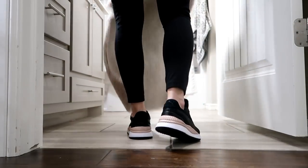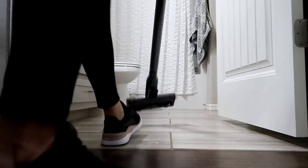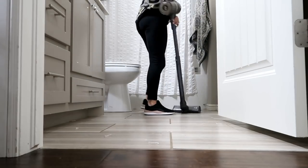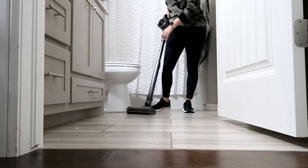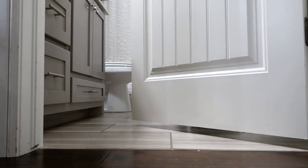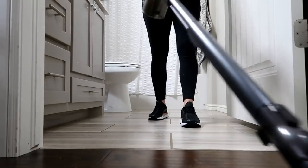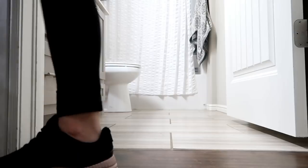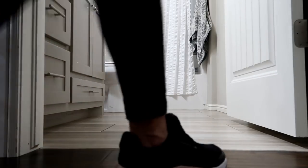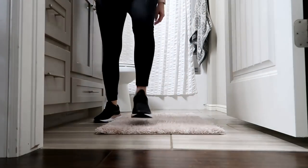I'm going to quickly vacuum these floors since it won't take long. I did want to mention that while cleaning these bathrooms I noticed under both sinks is getting out of control - an upcoming video will definitely tackle that declutter. I need to work on the bathroom under-sink areas because they're getting full. Let me know which areas in your house get bad - I feel like those are the areas I have to clean most, probably because we're in and out of them so much.